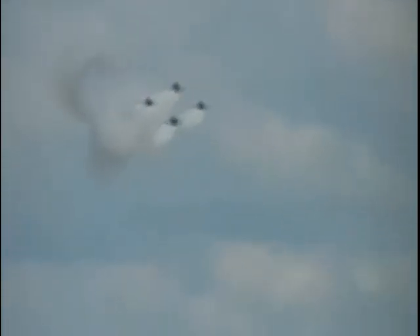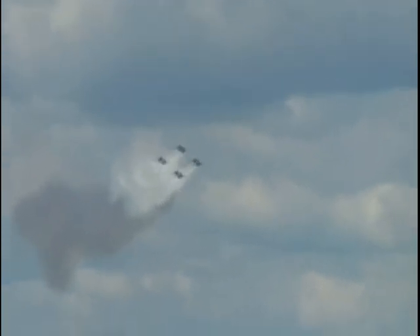In front of the crowd to the right, Commander McWhirter is rolling out the diamond to demonstrate the awesome power of these General Electric F404 engines. Approaching center point, he will call the four Diamond pilots to select full afterburner. Watch and listen to the thunder of eight engines producing 128,000 pounds of thrust.